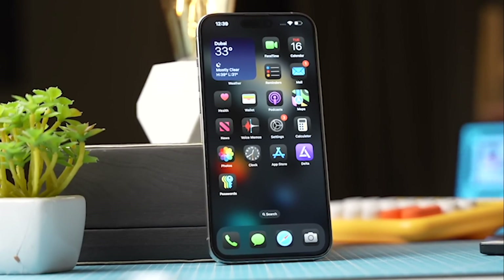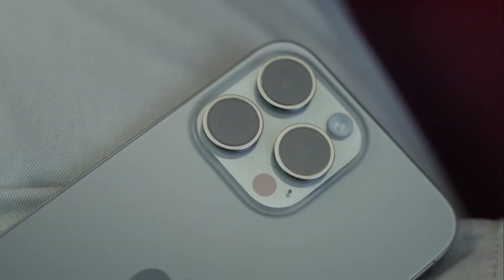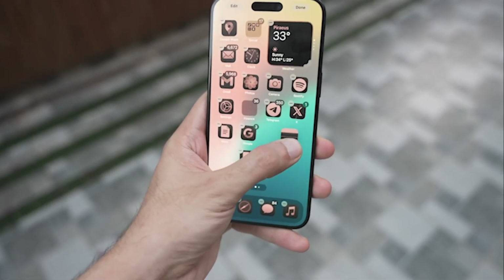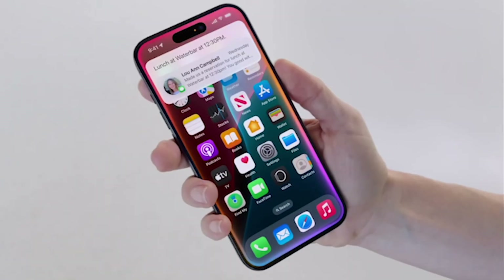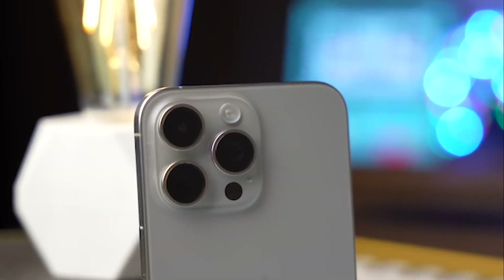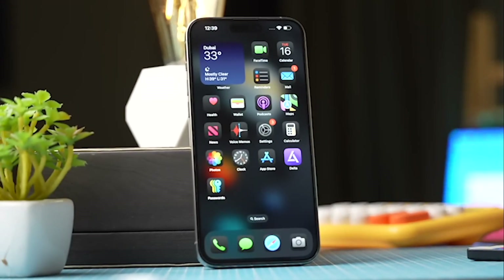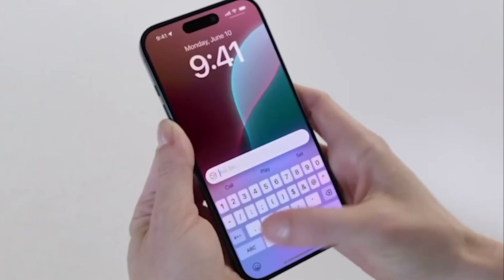First up, let's talk about size. The iPhone 16 Pro Max is rumored to feature a 6.9-inch display, making it the largest iPhone ever — even bigger than the Samsung Galaxy S24 Ultra. Early renders show off a slightly taller and wider design, but Apple is keeping that familiar feel we've all come to love. Apple is also reportedly upgrading the OLED panel with new blue phosphorescence technology, making it more power-efficient and potentially up to 20% brighter than the iPhone 15 Pro Max.